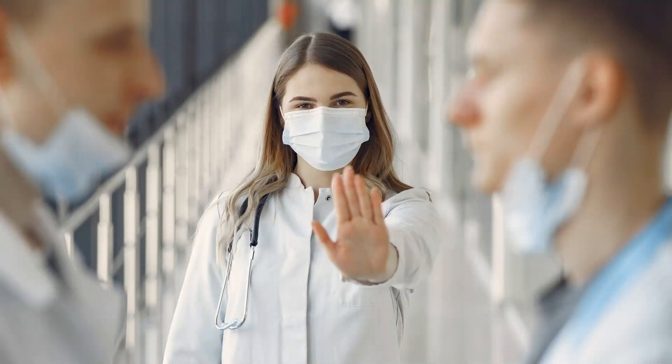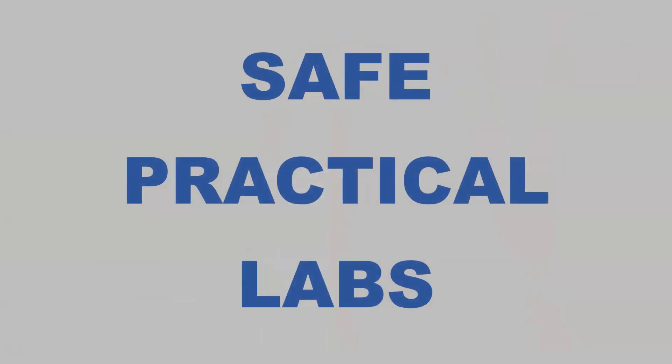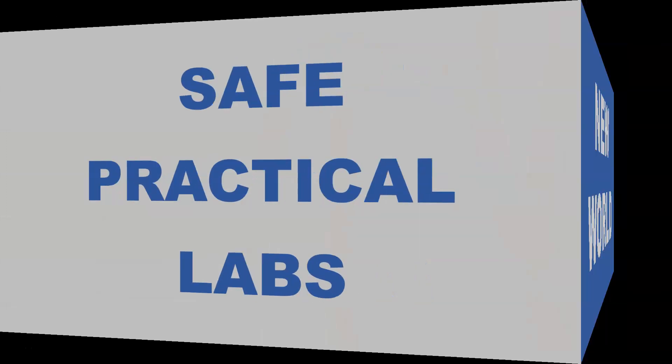Sadly, the old world ways won't work during the pandemic. Students and instructors must have safe practical labs. Welcome to the new world.